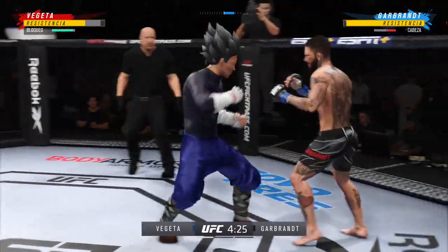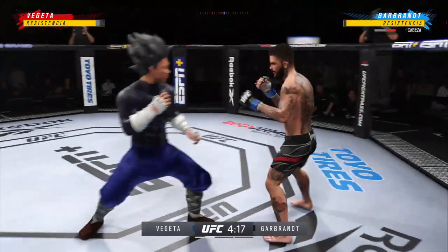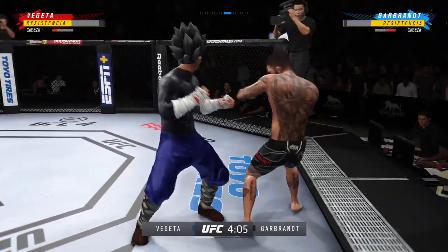He lands a combination! We talked about his reach advantage off the top — made good use of it there with that punch, DC. Big powerful punch. Now we get back to range.